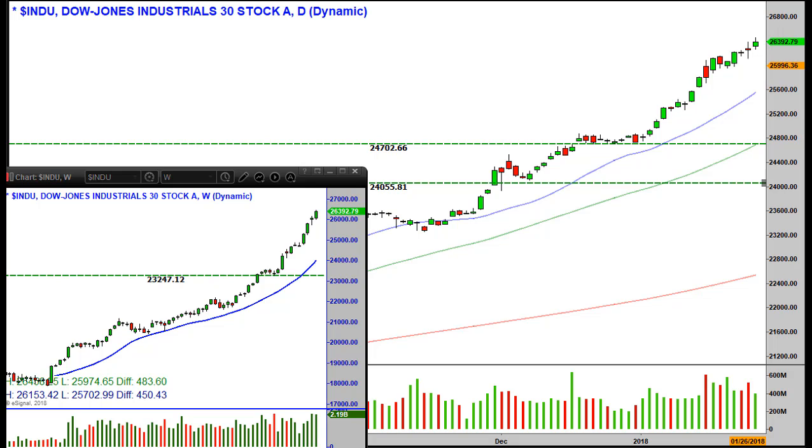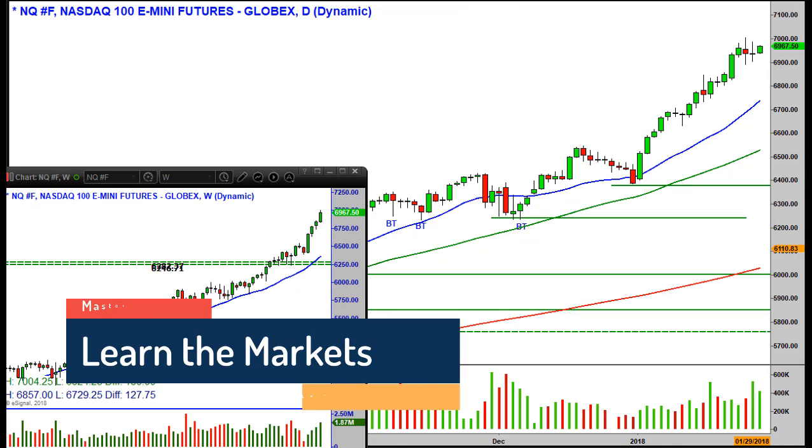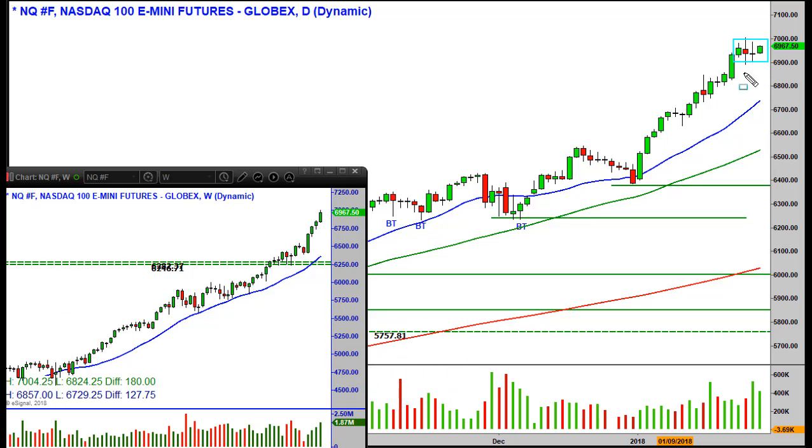Looking at the futures right now, there's just a little narrow range day today — grinding higher. The Nasdaq futures have really just gone sideways; they're not moving like the Dow. The last four days have just gone sideways. We have that one wide range bar, and while it's bullish, it's whippy. Consolidating at the top of a wide range bar like that is a bullish pattern — a slight consolidation — but it is still far from that 20 MA on the daily and weekly time frames.